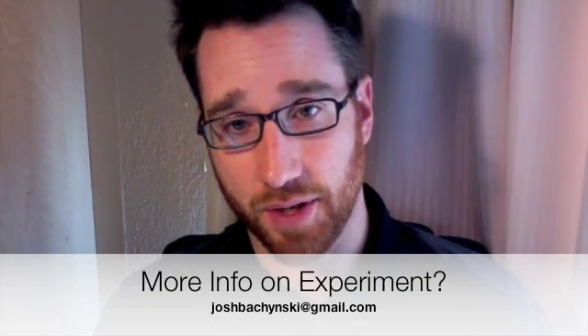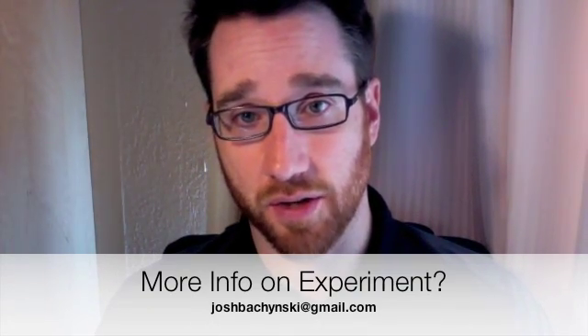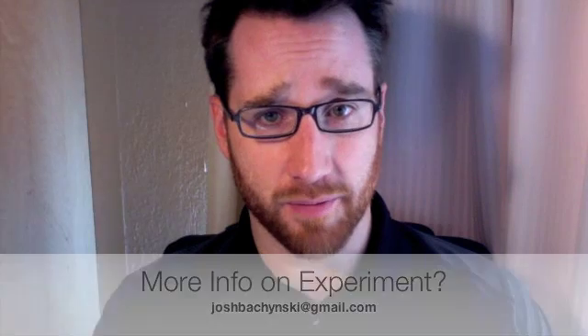If you have any questions or want to know more about this experiment, by all means you can contact me. My contact address should be on the screen — it's joshpashinsky@gmail.com. So let's get to the experiment. This experiment is called 'What Does Penguin 2.0 Look For? The Return of the Orange Platoon Cucumber.'